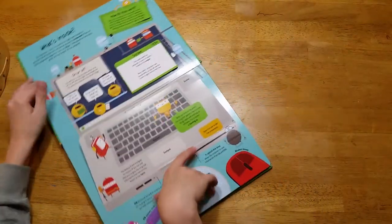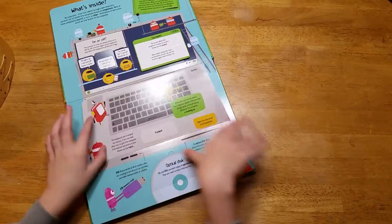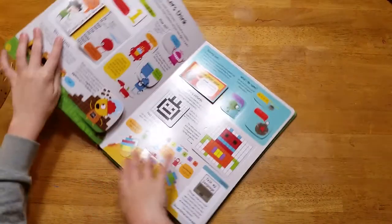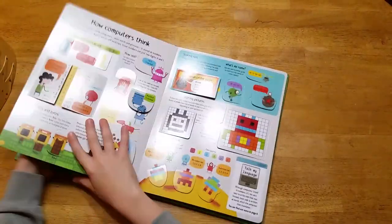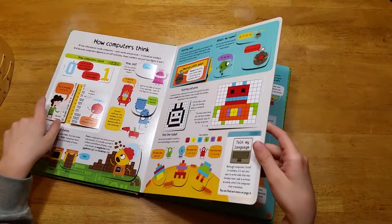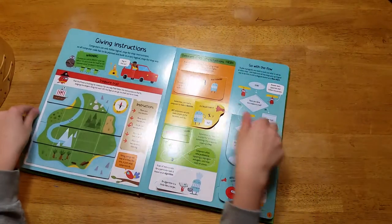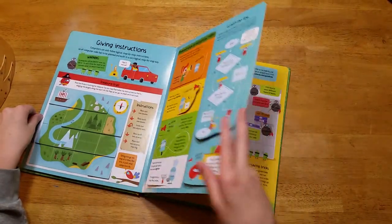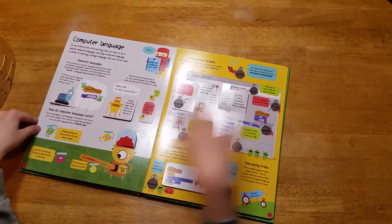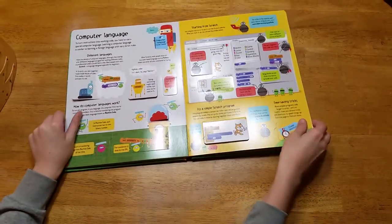On the next page there are stuff that shows you what computers are and how they work. The next one talks about how computers think and Unicode, their guides and stuff. This one talks about how giving instructions works. This one teaches how computer language is.